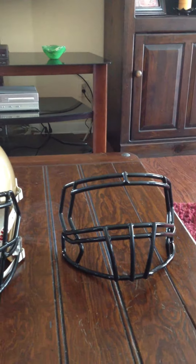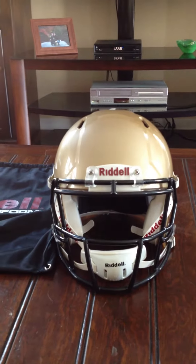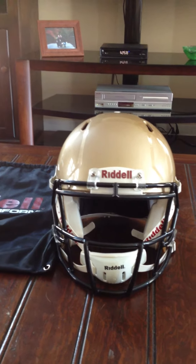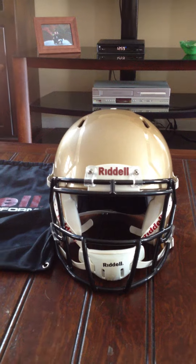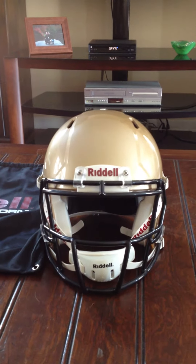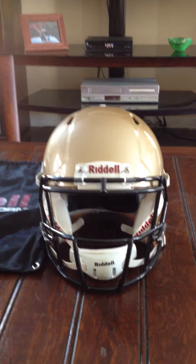As you noticed, that's the stock face mask right there. And this is the S2BD SWSP face mask. Russell Wilson, EJ Manuel, Taj Boyd, Ben Roethlisberger — all those guys kind of rock them.